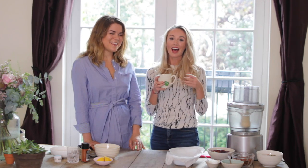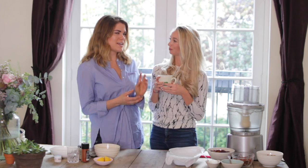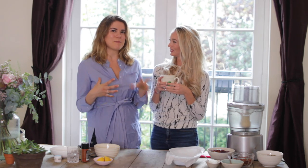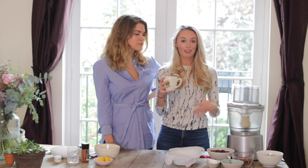We also filmed a video on Madeleine's channel which is all about autumn beauty favourites, because she's really into beauty and skincare as well. Head over to her channel to see that video, and go subscribe to Madeleine if you haven't already. So we're going to start by making the healthy chocolate bars.